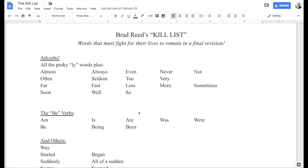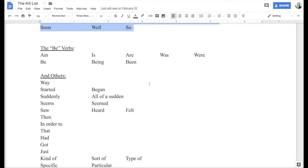Hey guys, welcome back to another real-time revision. This is Brad Reid with the Inside Creative Writing podcast. Today I wanted to return again to the kill list — Brad Reid's kill list. A little dramatic sounding, but these are the words that must fight for their lives to remain on the page. These are really the things that make the difference between what feels like a rough draft and a polished piece of writing.